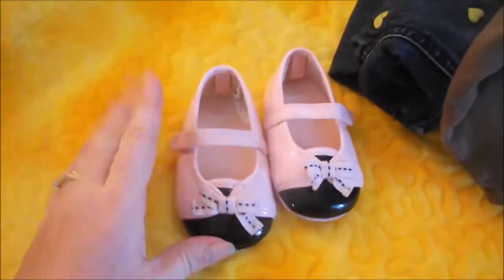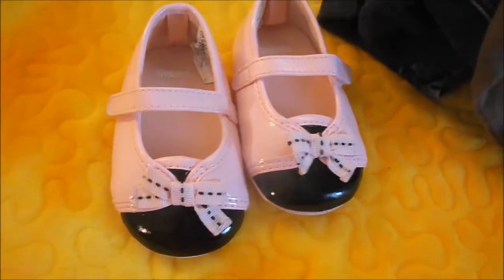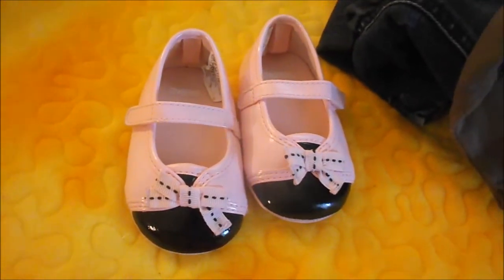Last but not least I got these size 2 baby shoes and they're pink and brown — I just thought they were absolutely adorable.